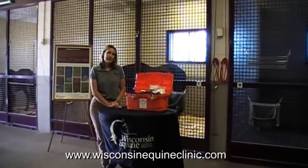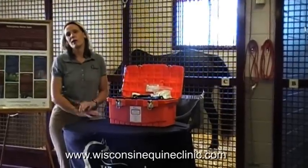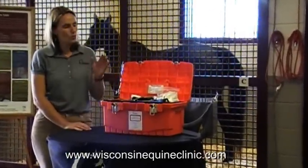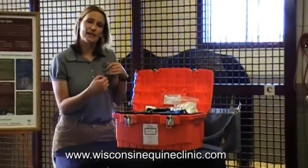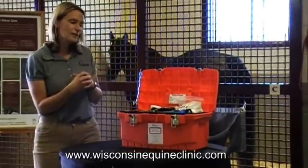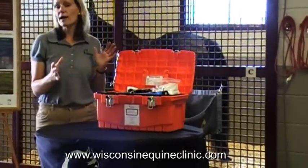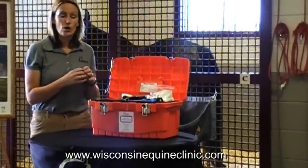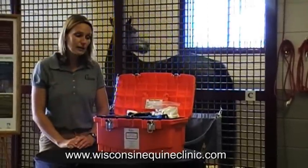Obviously emergencies happen at the most inopportune times and it's really great to be prepared for those times. We at Wisconsin Equine Clinic have actually created a first aid kit that we sell to our clients. The kit contains a wide variety of products — none of them are prescription products — and it's a kit that we can sell across state lines.